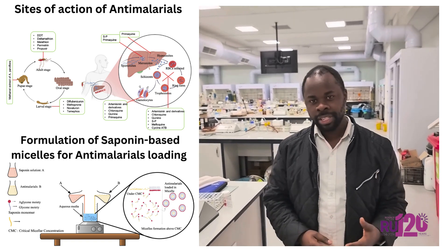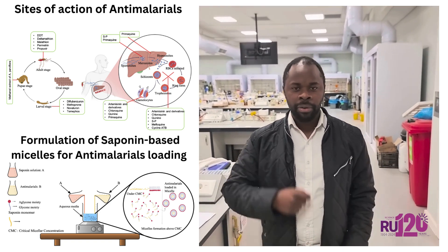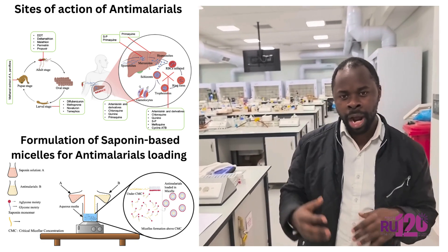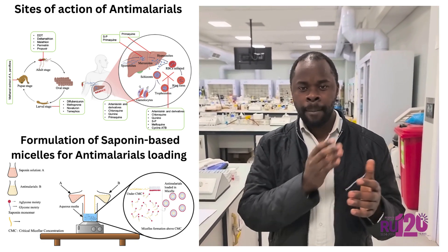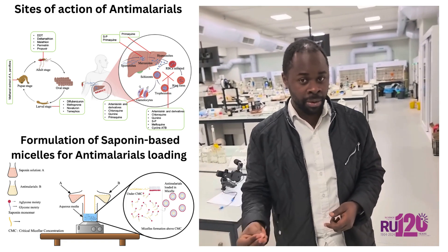I'm Patilo Kole from Roche University in the chemistry department. Today we are going to share about an interesting topic. My project is focusing on how we can use plant-based nanoparticles to improve the efficacy of antimalarials.